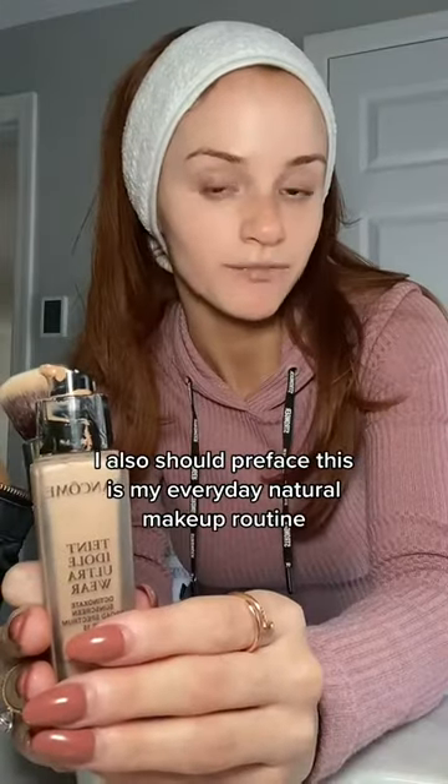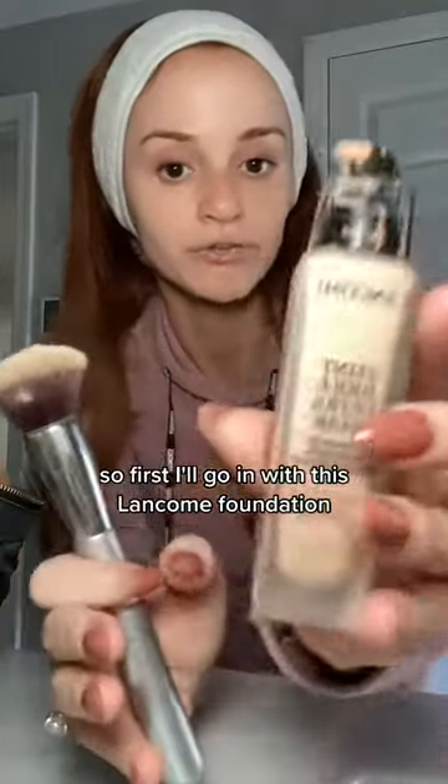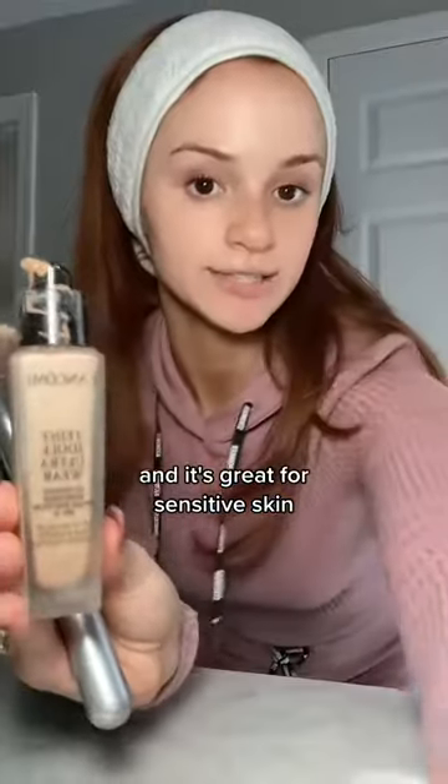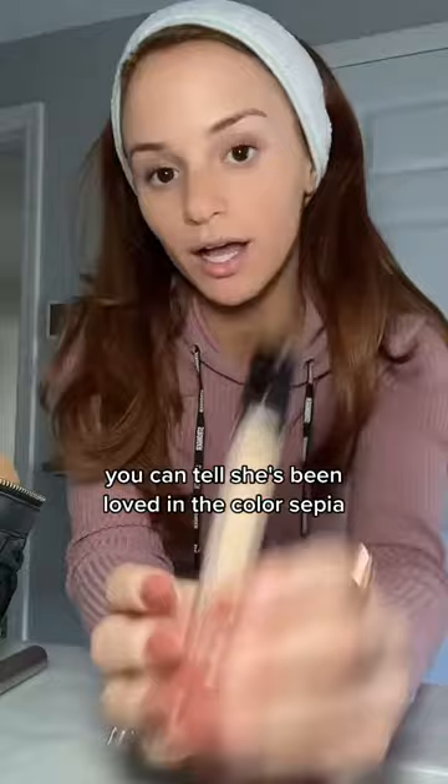This is my everyday natural makeup routine. First I'll go in with this Lancome foundation — it's great for sensitive skin. Next up I'm going to go in with the Hourglass Concealer. You can tell she's been loved, in the color Sepia.